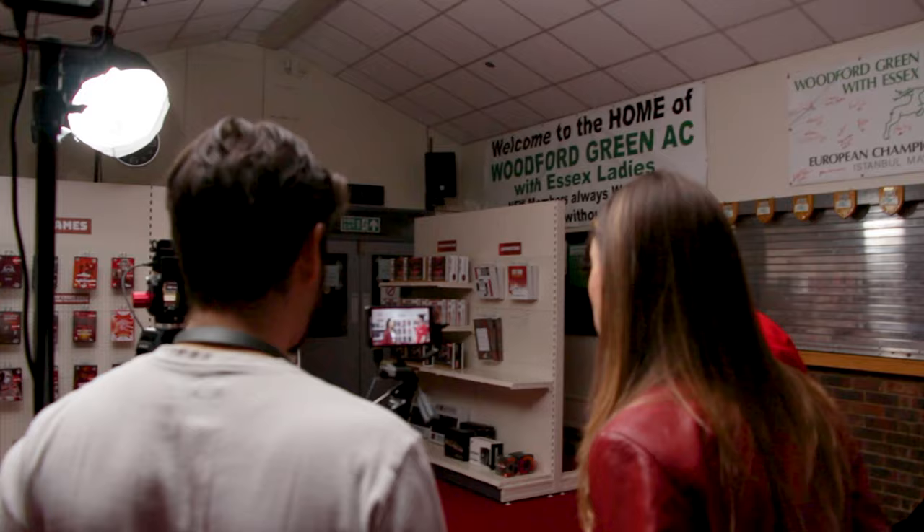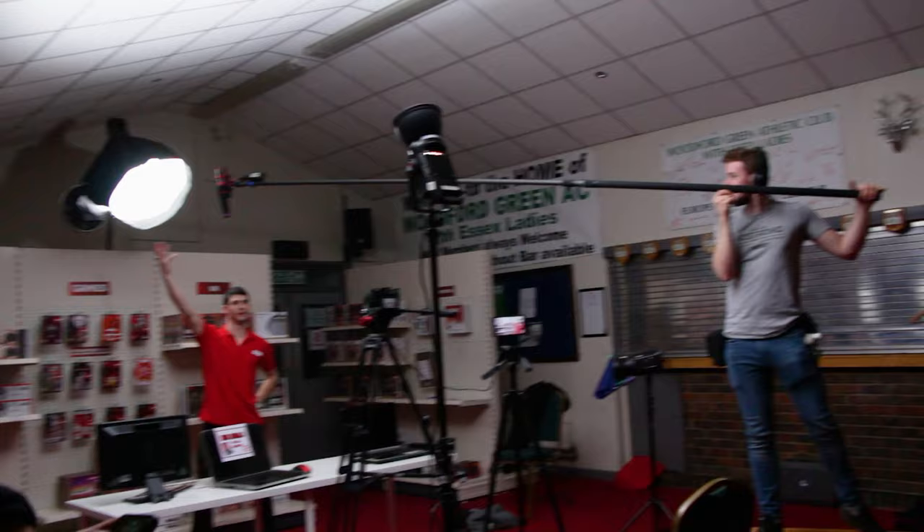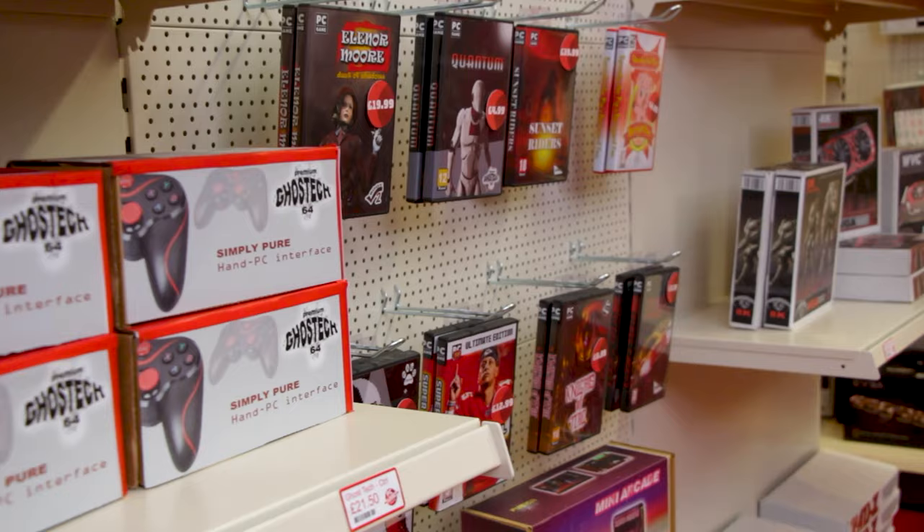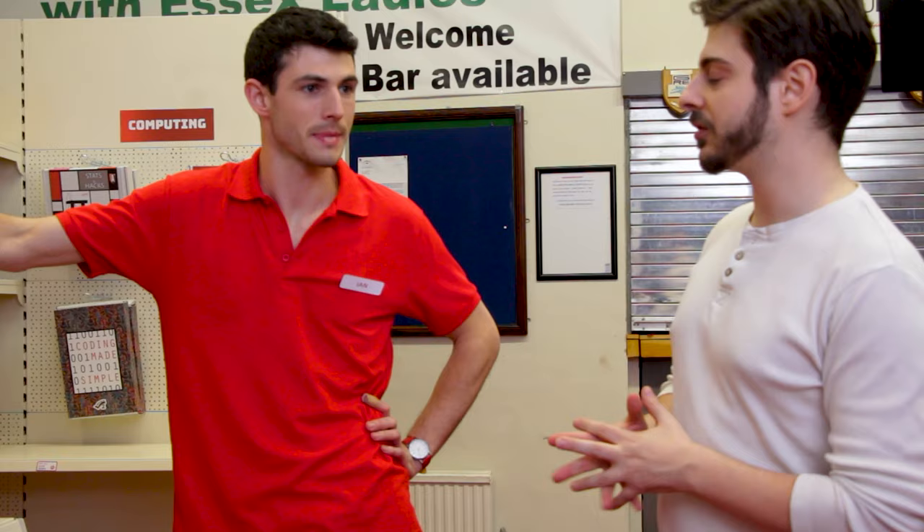Today we are on the set of Bump for our second to last day. We have just shot in a PC Planet Superstore, which is a fake version of PC World, Curry's, or Best Buy or something like that. Andy here, who is the producer and writer of Bump, helped — well, basically built the entire thing pretty much from scratch in an athletic club. Andy, why don't you tell us a little bit about why you wanted it to look the way you wanted it to look, what colors you were using and how you went about bringing your vision to life?